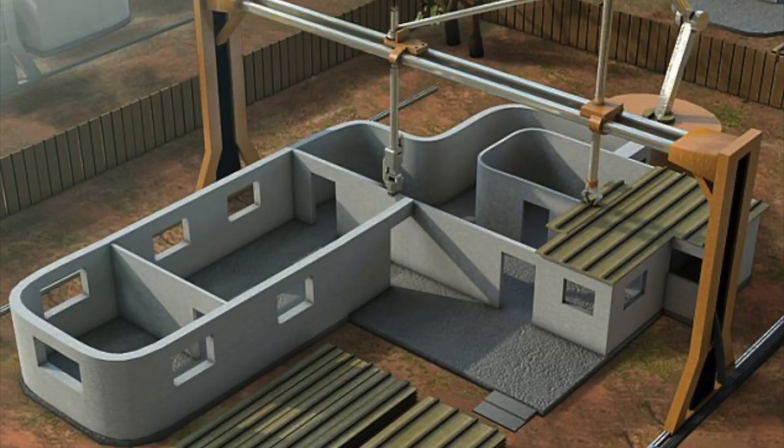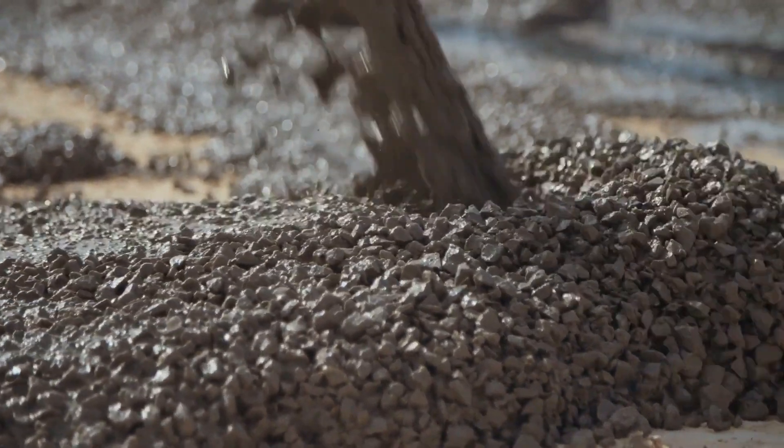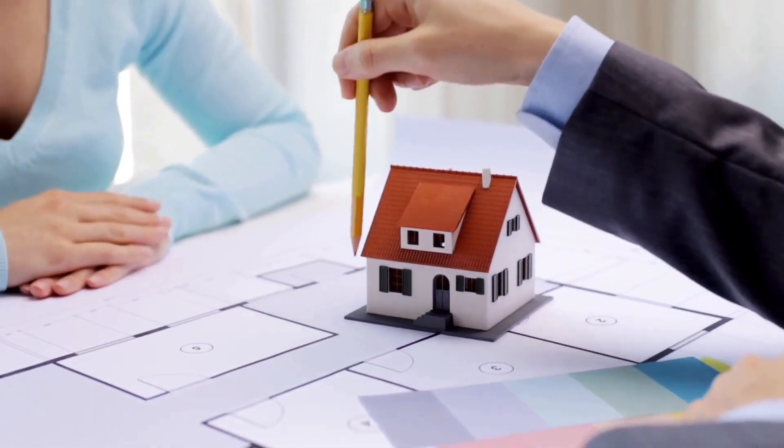3D printers are found to provide excellent structural support when the material being used is fit for purpose and proven to be durable, such as concrete. For consumers too, their preferences certainly rest with a building which will last longer.